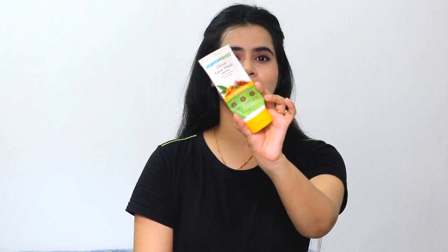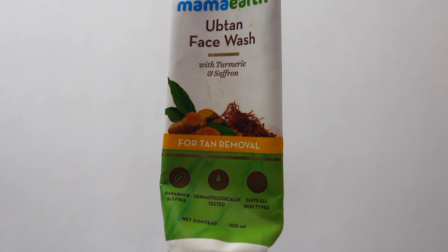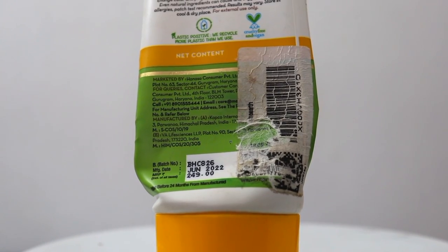If you have seen my independence day makeup tutorial, you know that I was using this Mama Earth Ubtan Face Wash. As you can see, it has been completely used up. This is such an amazing face wash. I had seen it on Amazon but was never intrigued to buy it, but finally I tried it. The texture has small scrubbing particles, so if your skin is extremely sensitive, skip the scrubbing and just use it as a face wash.